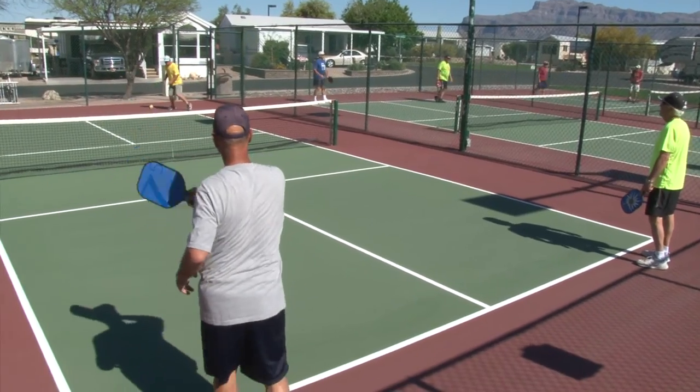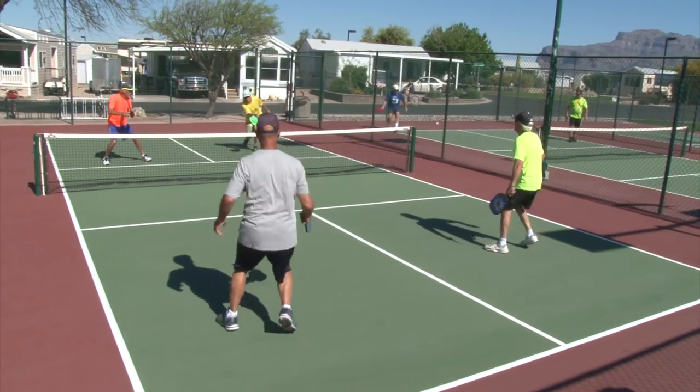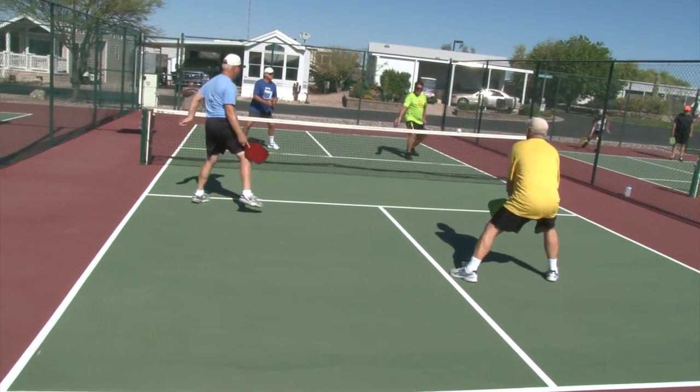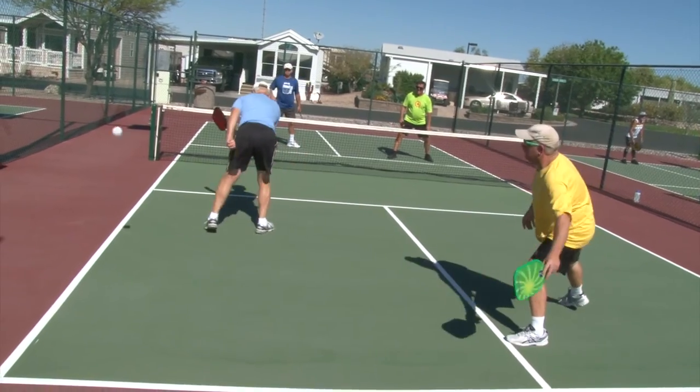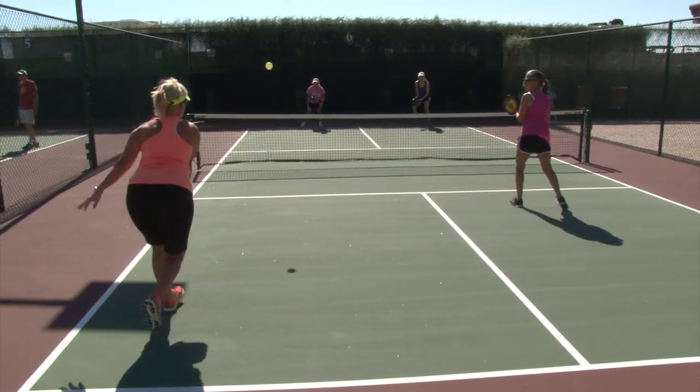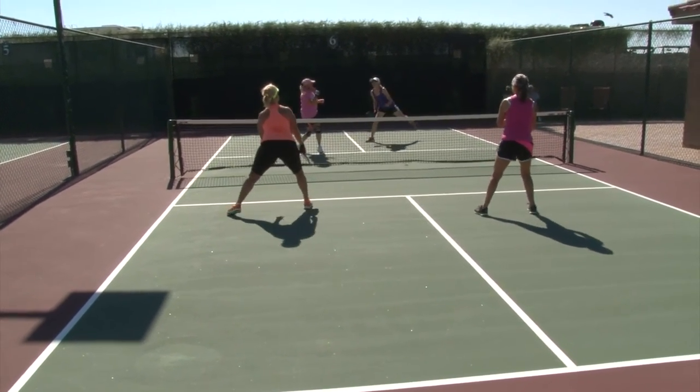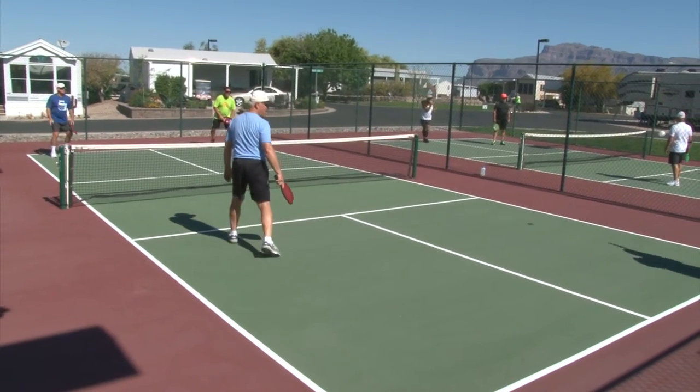These residents love their pickleball. This is the fastest growing sport among active adults in America right now. The sport is played on a shorter court using a shorter racket and a pickleball, which is kind of like a wiffle ball. You can keep in great shape playing doubles, tournaments, or just for fun.